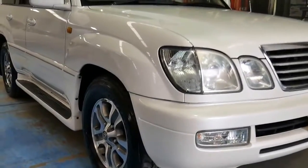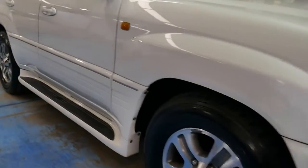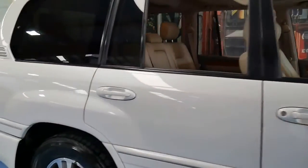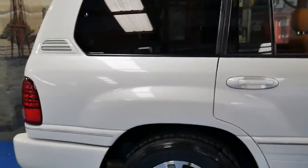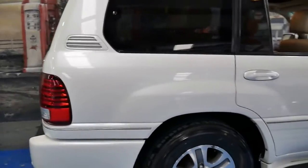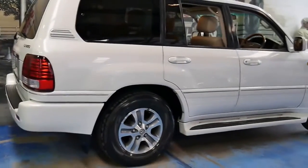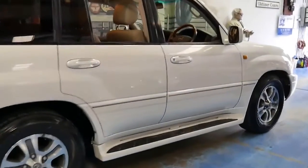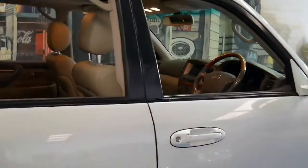Here is another Lexus LX470, but this particular car is a 2007 model. At the moment we've got five LX series in stock — two LX570s and three LX470s — however I think at least one is just about sold.